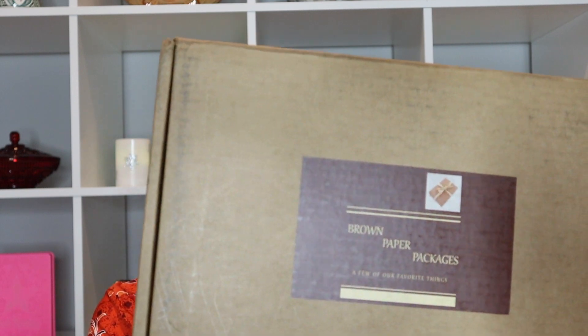Hello and welcome to my happy place! Today I'm going to open a box by the Hutch Sisters. It's called Brown Paper Packages by the Hutch Sisters, and I believe this is a Canadian box and the products are Canadian.